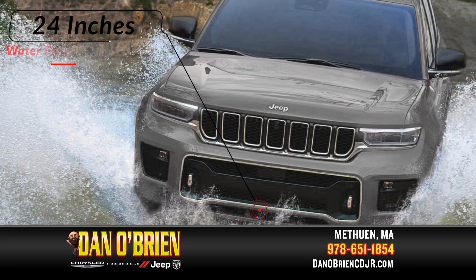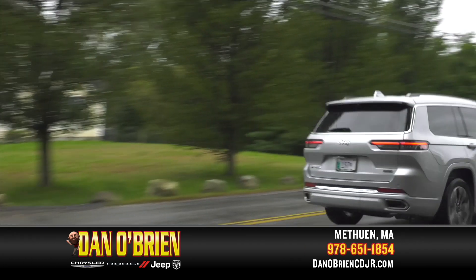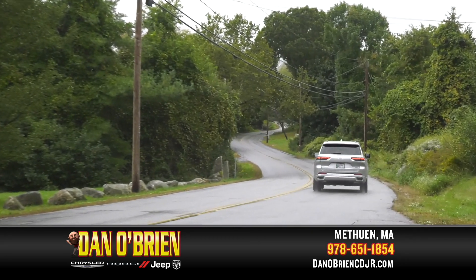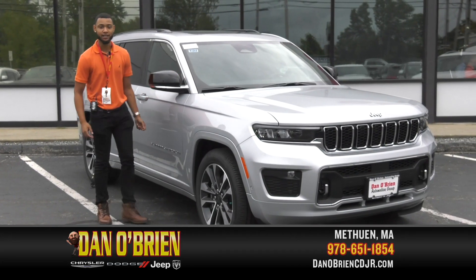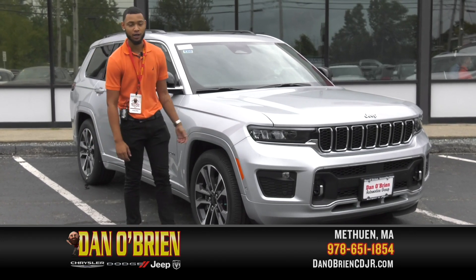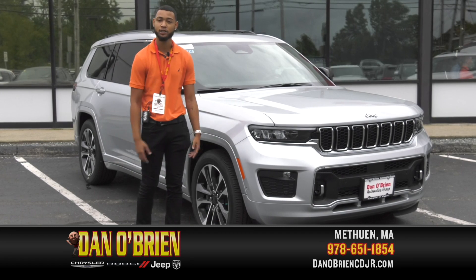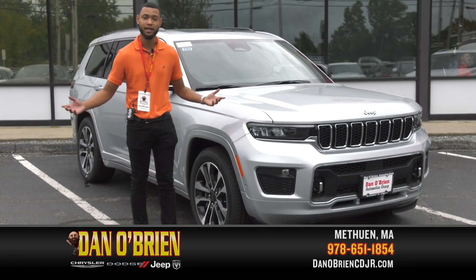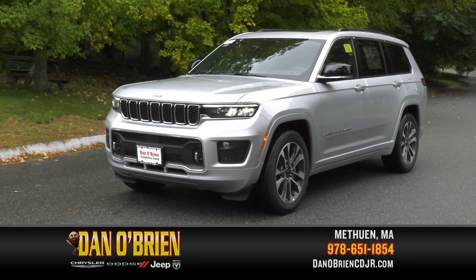Leave no doubt in your wake, knowing that with up to 24 inches of water fording capability available, you can handle water on the trail or on your commute. They don't call it an Overland for nothing. Find out how you can get this Grand Cherokee L with no money down.